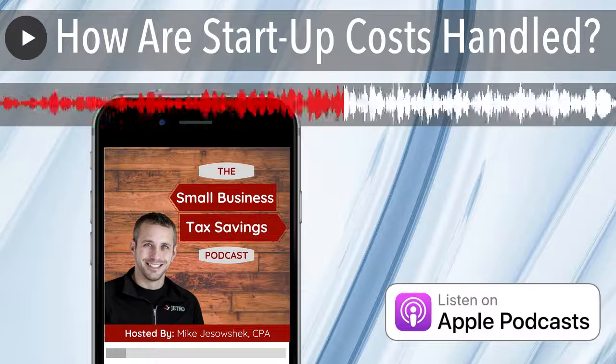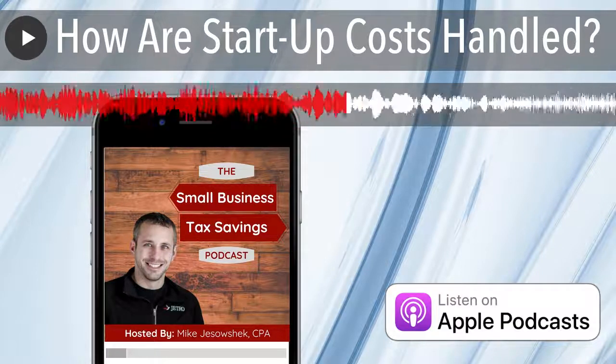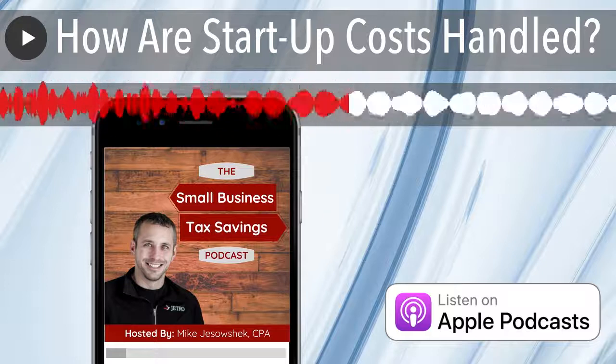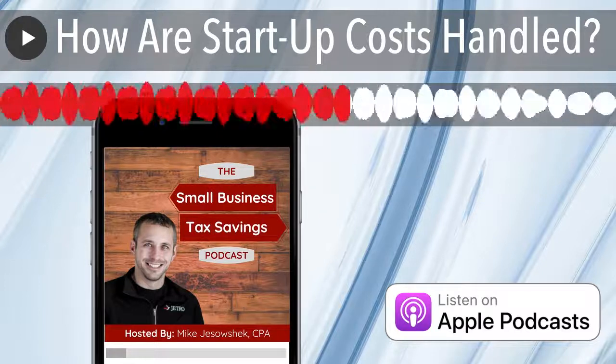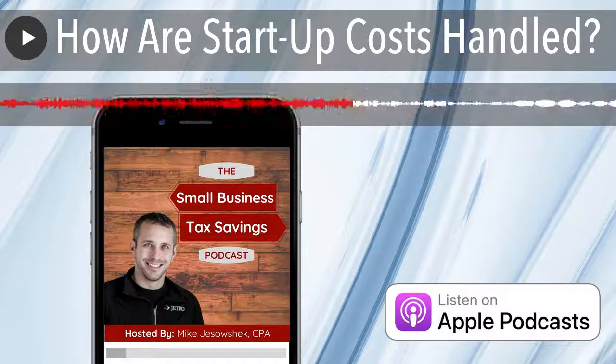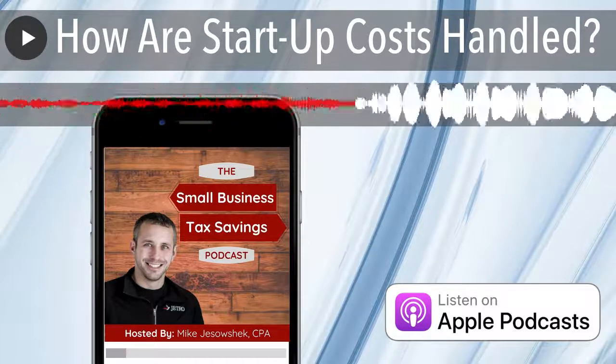People also ask: how does equipment factor into this? Equipment would not be included in startup costs, but rather depreciated. For example, if you're starting that lawn care business, a new $10,000 or $20,000 lawnmower would be an asset that you depreciate and would not be included in startup costs.